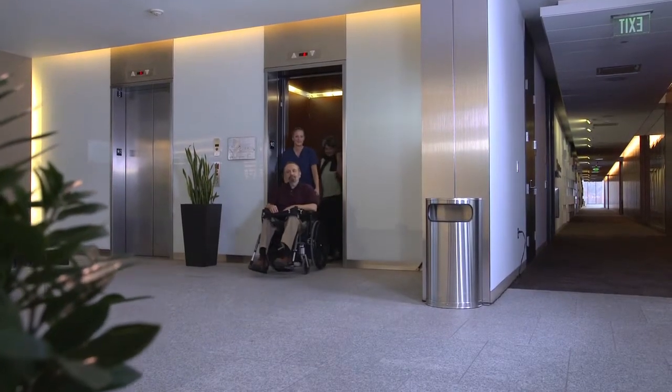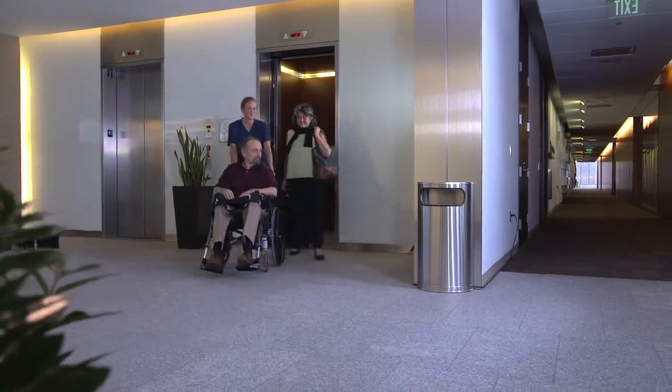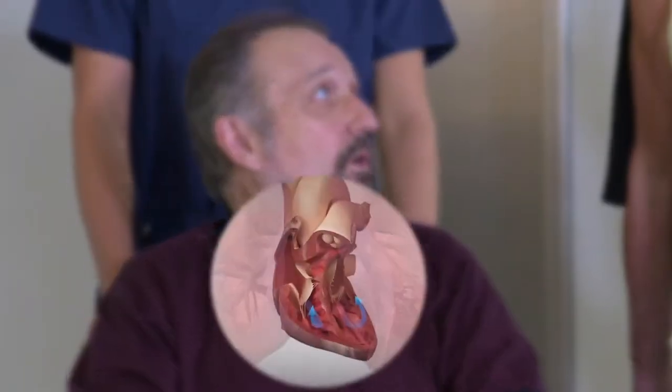What if there was a tool that would alert your doctor that your heart failure may be getting worse even before you felt symptoms? Today, for heart failure patients like you, there is.